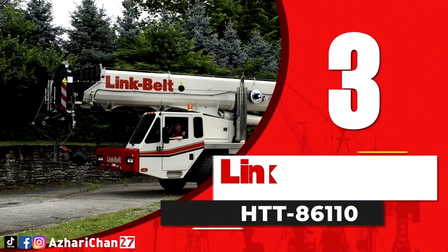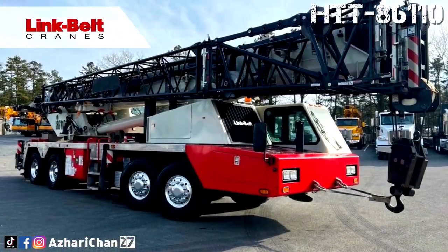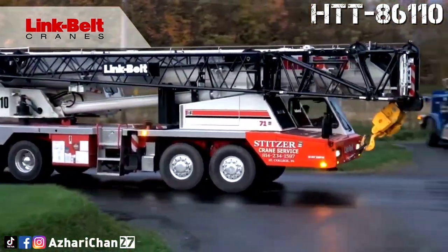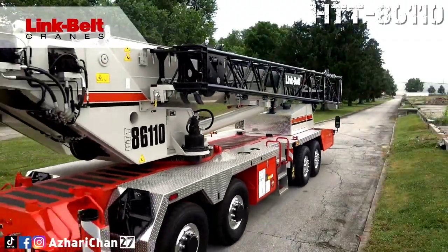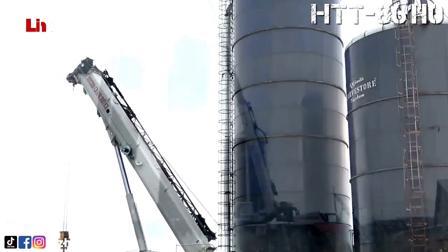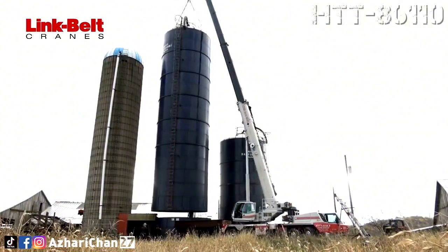Third on the list is the Link Belt HTT 86110. The Link Belt HTT 86110 is an all-terrain truck crane with a maximum lifting capacity of 100 metric tons at 2.1 meters. This crane offers outstanding mobility on the road and on the job site, and it is designed by Link Belt Crane, an American industrial company that develops and manufactures heavy construction equipment, specializing in telescopic and lattice boom cranes.